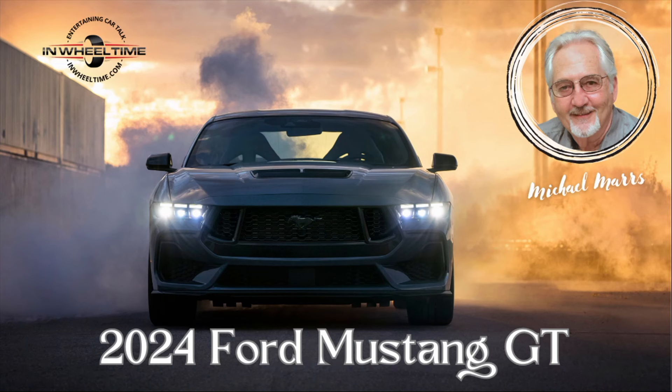We have a car review, ladies and gentlemen. Mr. Mars had a chance to drive — I can't believe Ford let him do this — a 2024 Ford Mustang GT. It involved a lot of groveling, but it is the GT with the manual six-speed transmission.